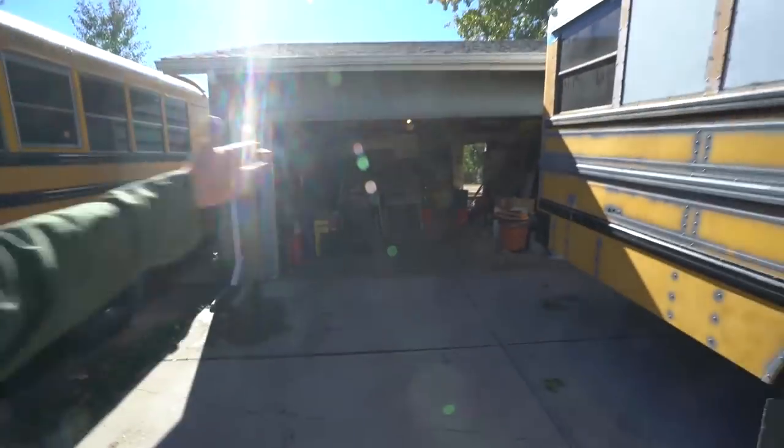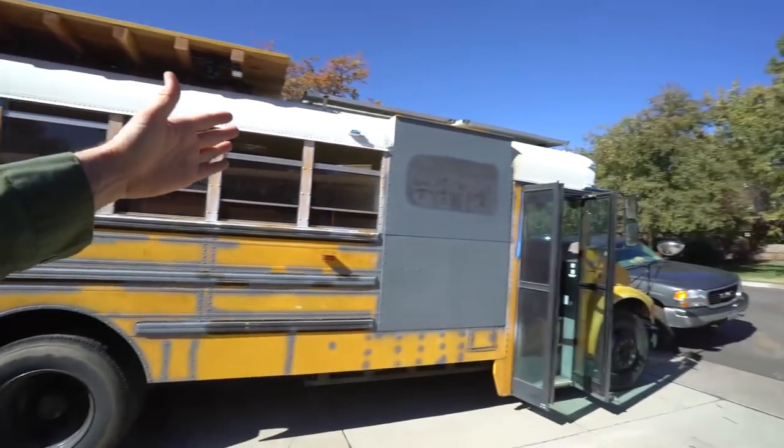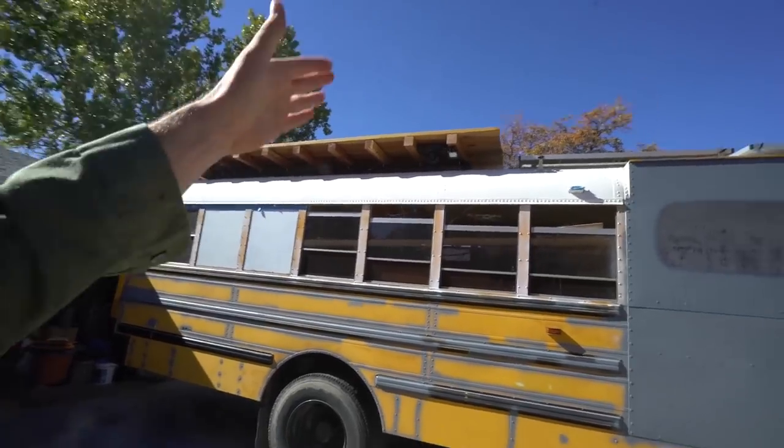Good morning from Reid's house! Reid graciously is hosting me — you'll see him in a sec. This is the progress so far. I left not in a hurry, but we were just working, working, working — me and Myles.